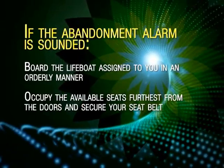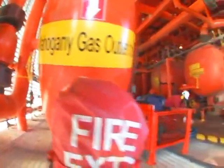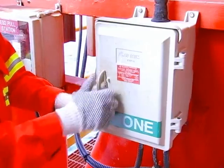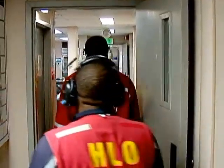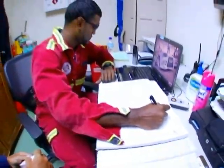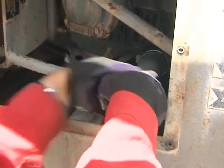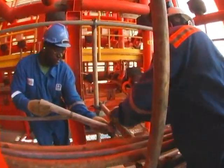The abandonment signal is a continuous tone that indicates the highest level of emergency and means that evacuation procedures have become necessary. If the abandonment alarm is sounded, proceed immediately to your closest muster point. Retrieve a life jacket from storage and the emergency escape station and put it on carefully and securely. Board the lifeboat assigned to you in an orderly manner. Occupy available seats furthest from the doors and secure your seatbelt. Safety and emergency requirements are posted at various points around the platform. Please take the time to read and familiarize yourself with these.